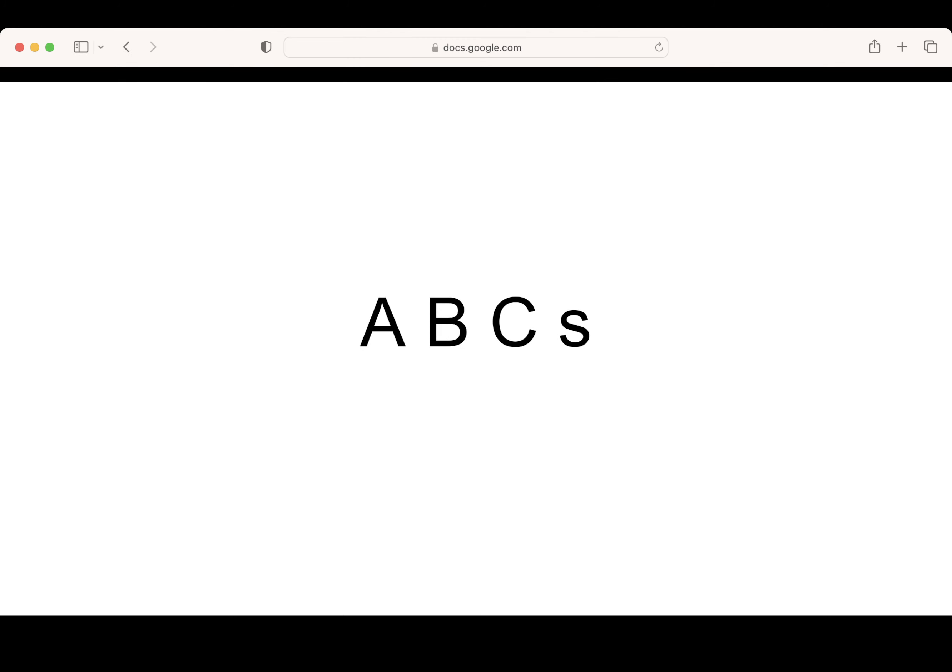Hello incredible students. This is the ABCs. Our first letter is A. Say it with me: A. What letter? Great job. Let's write the letter A. Pencils up. Nice.